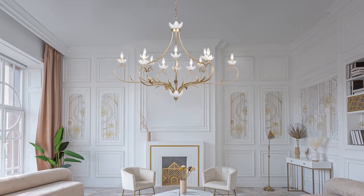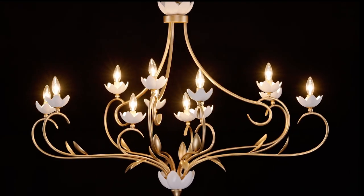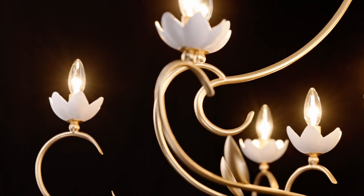The grand, beautiful look of Muse features curving arms, olive branch detailing, and white cashmere-finished candle cups shaped like flowers. The French gold finish simply amplifies its glamour and luxury.